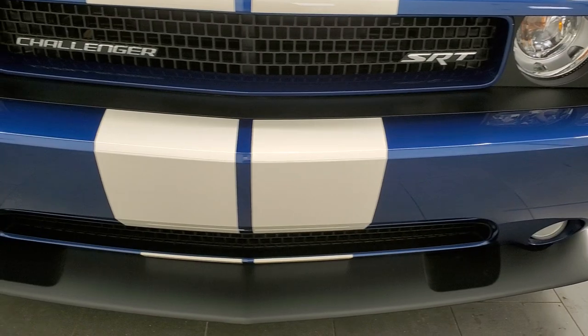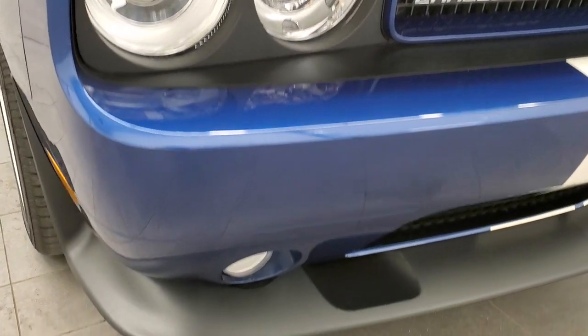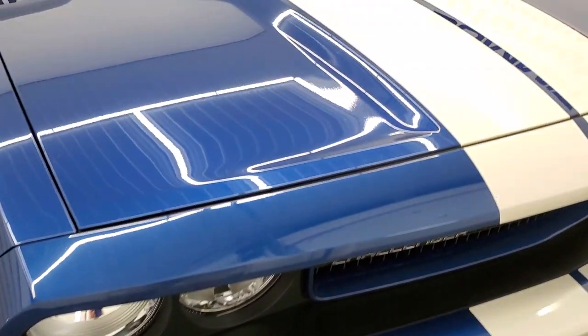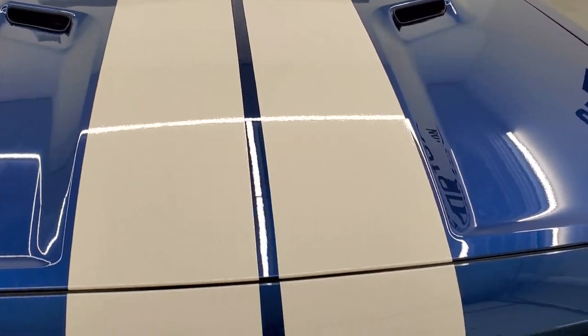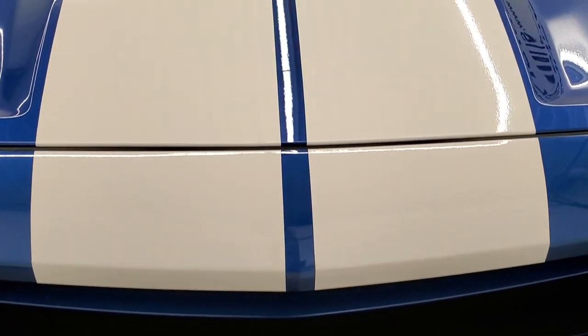Front bumper and lower valence are in excellent shape. It has the HID headlamps and factory fog lights. The hood is in excellent condition as are the stripes.